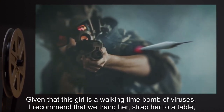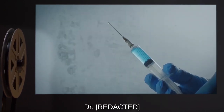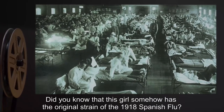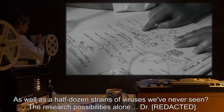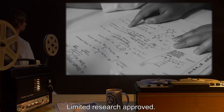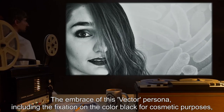Addendum 353-3: Given that this girl is a walking time bomb of viruses, I recommend that we track her, strap her to a table, and give her a massive dose of ribavirin interferon cocktail to flush her system. Addendum 353-4: Flush her system? Did you know that this girl somehow has the original strain of the 1918 Spanish flu as well as a half dozen strains of viruses we've never seen? The research possibilities alone... Addendum 353-5: Limited research approved. O5. Addendum 353-6: The embrace of this 'Vector' persona, including the fixation on the color black for cosmetic purposes.